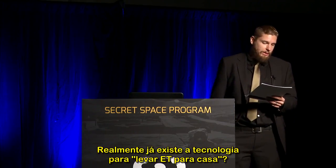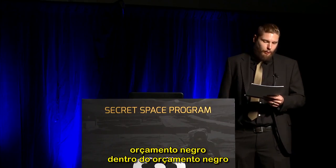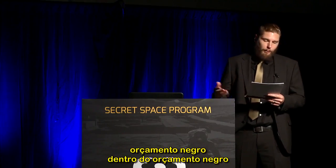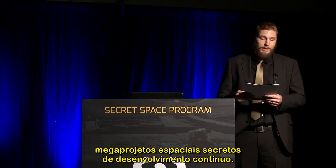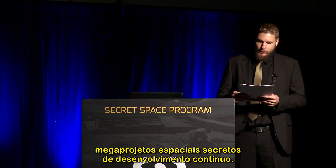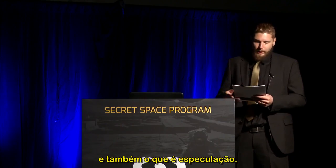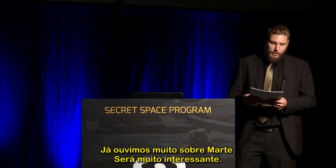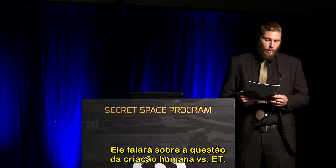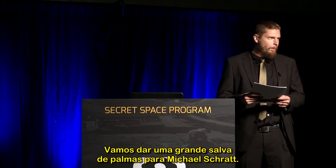So the question is: does this technology now exist to take ET home? He's done a lot to dig out information about black-budget and off-black-budget special access programs that have laid the financial groundwork for those developing secret aerospace megaprojects. This material fills some of the missing gaps between what we know exists and what is speculation. He's going to talk to us about the man-made versus ET issue. Give a big round of applause for Michael Schrett.